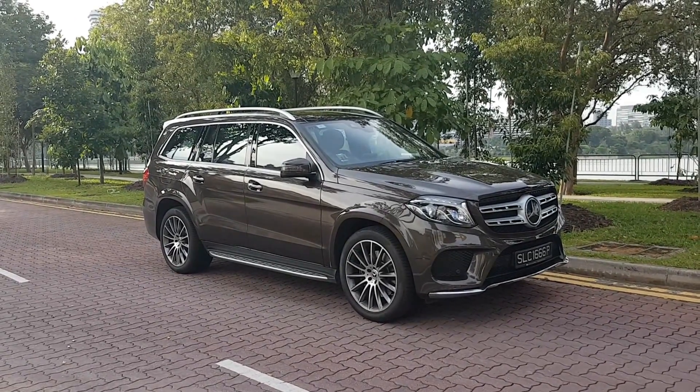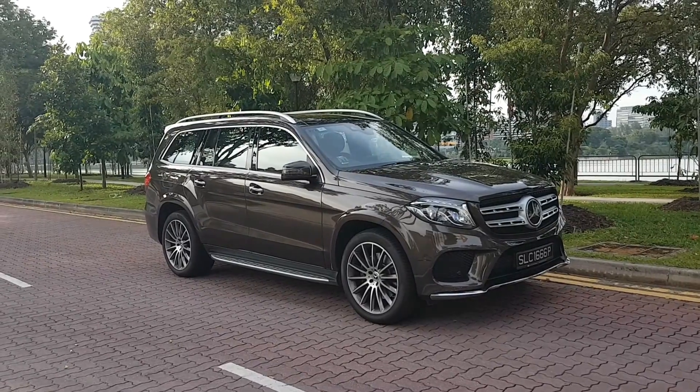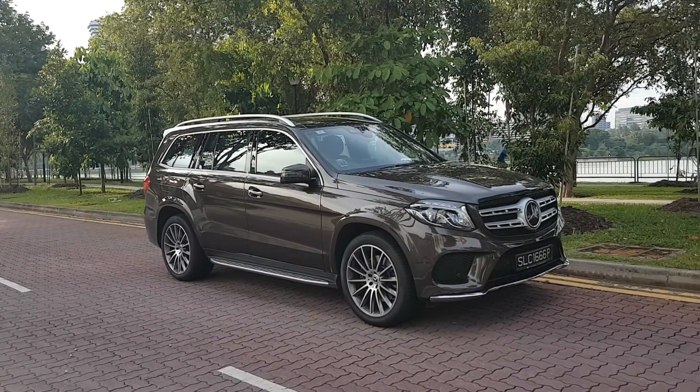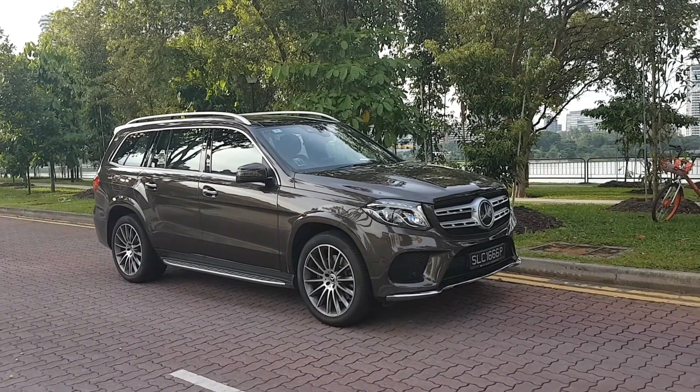Hi guys, you're looking at the Mercedes GLS, which used to be called the Mercedes GL, and it was only introduced to Singapore in 2016. The new name GLS suggests that it's the biggest car of its range.